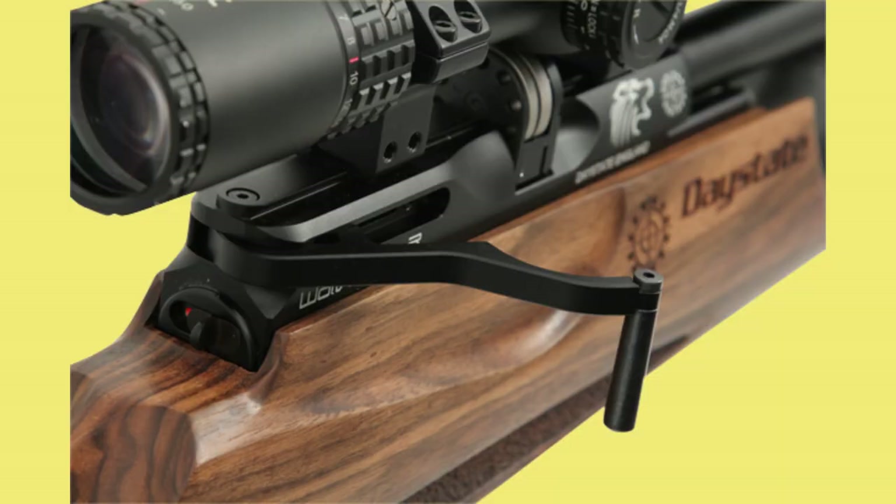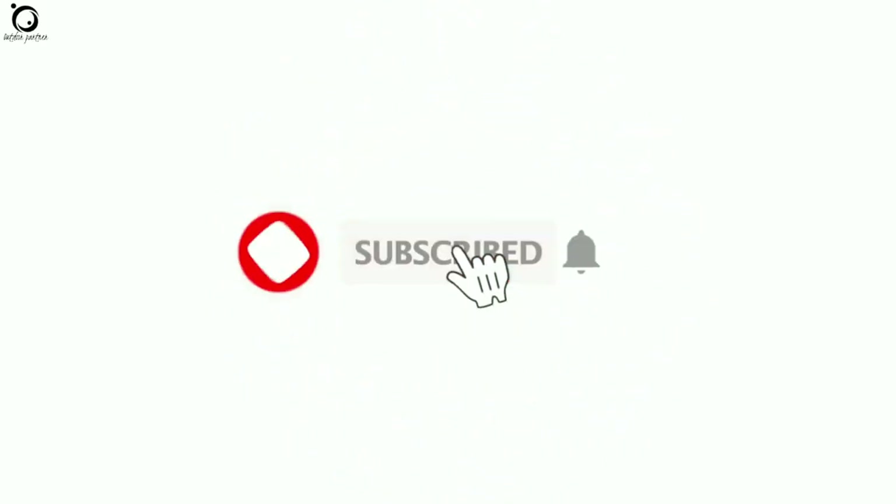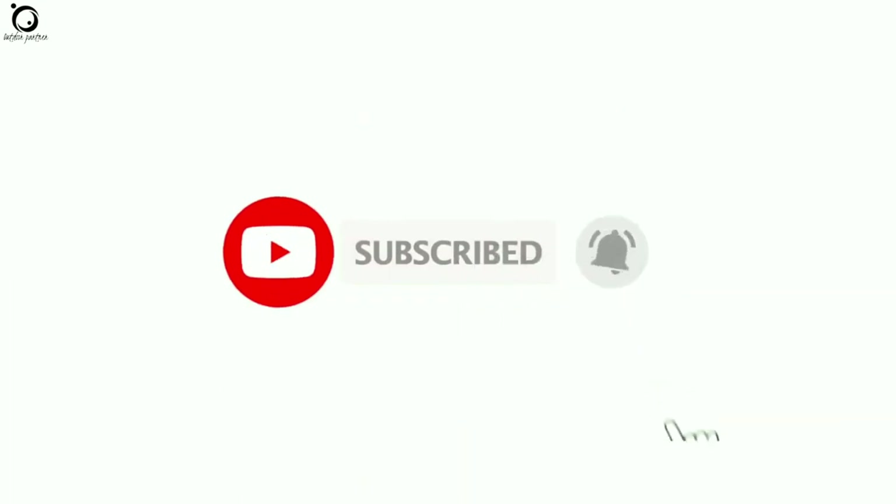All our recommended air rifles are included in the description box below. Also, remember to subscribe and hit the notification bell to receive updates on every new video we upload. Let's get started.